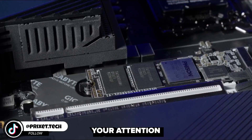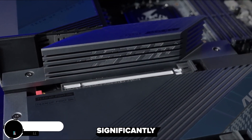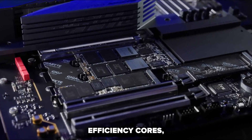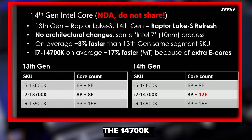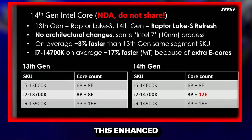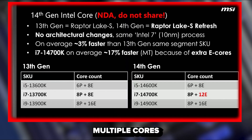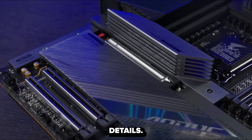However, what deserves your attention is the upcoming i7-14700K, which showcases significantly stronger multi-core performance compared to the i7-13700K, thanks to the additional efficiency cores. According to leaked MSI slides, the 14700K is estimated to be approximately 17% faster on average. This enhanced performance will be particularly beneficial for those who work with applications that can effectively utilize multiple cores. The final verdict on its value will hinge on the pricing details.